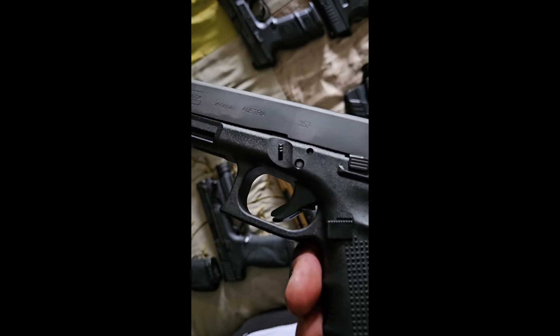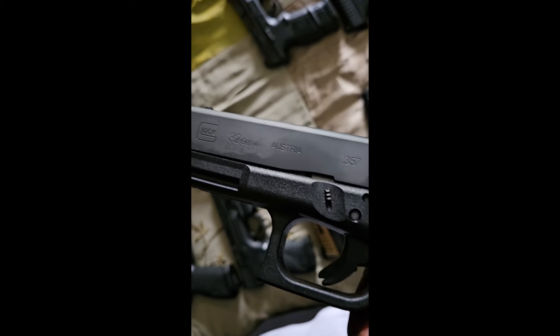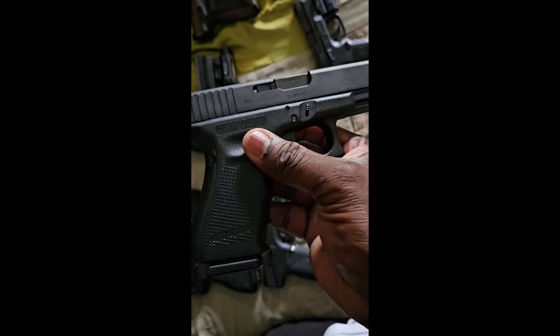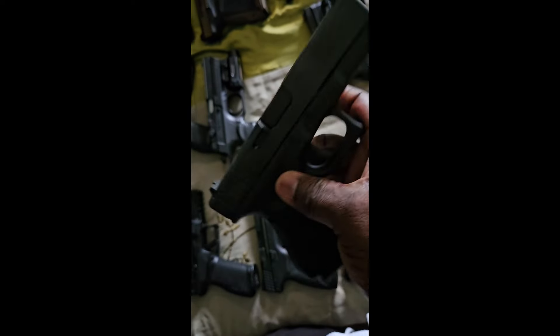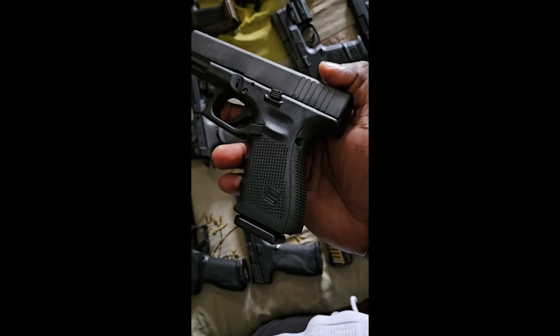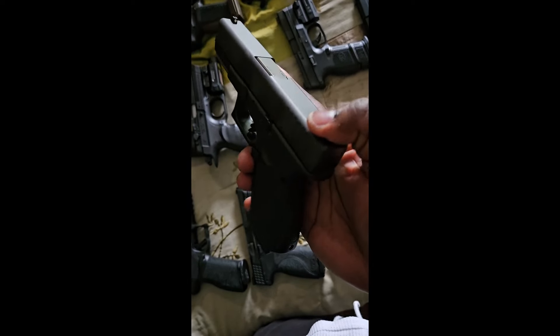Next one up is a plain jane Glock 32 Gen 4 chambered in .357 Sig. Haven't shot any rounds through this to be honest — it's brand new, been in the box collecting dust, so I gotta take it out and show it some love.